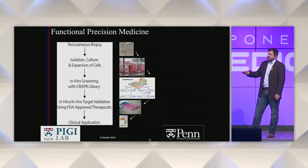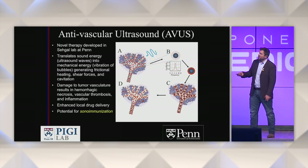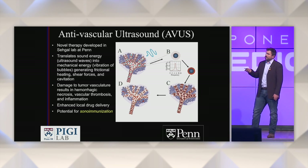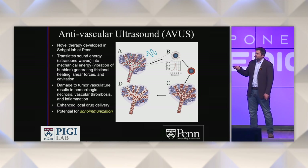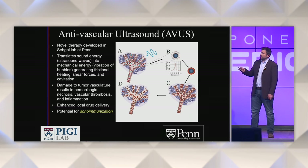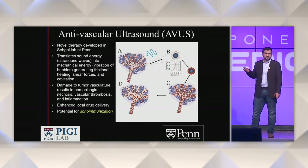Another technology we've developed in our lab is called antivascular ultrasound. We use ultrasound contrast agents as transducers of ultrasound energy to cause damage to the vasculature and inflammation within tumors. I've been doing studies demonstrating the immune response to this therapy, as well as using it in combination with checkpoint inhibitors and other immunotherapies.